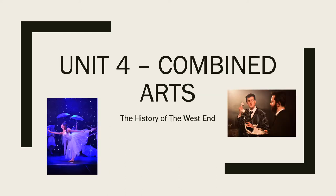Unit 4 is a Combined Arts unit, which means you are taking not just one discipline — as is usually the case with acting in other units — but actually two disciplines. The two disciplines can be anything you want: the obvious choices would be acting and singing, acting and dancing, or singing and dancing.